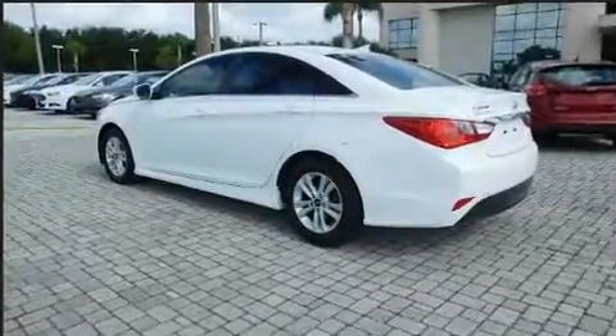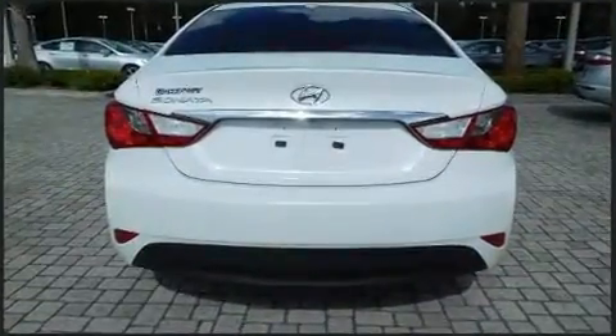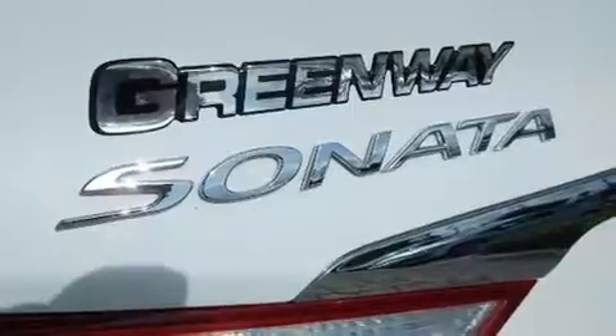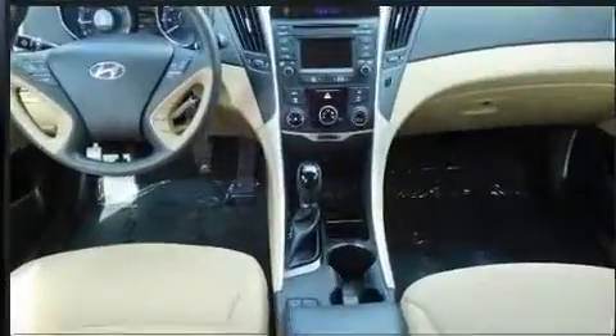Hyundai paid particular attention to efficiency and practicality with the following features: delay-off headlights, one-touch window functionality, a tachometer, an outside temperature display, heated door mirrors, and more.